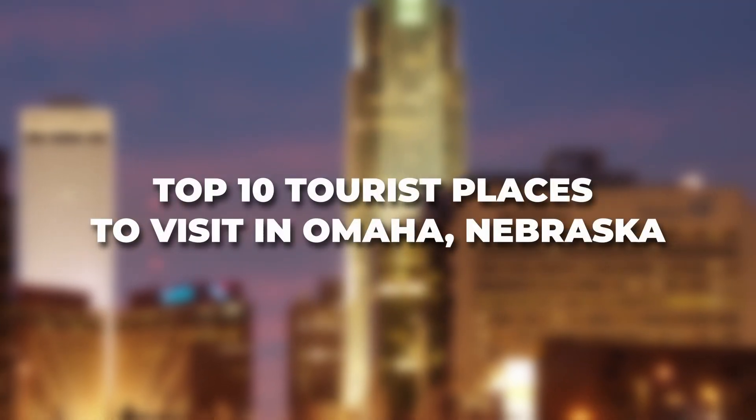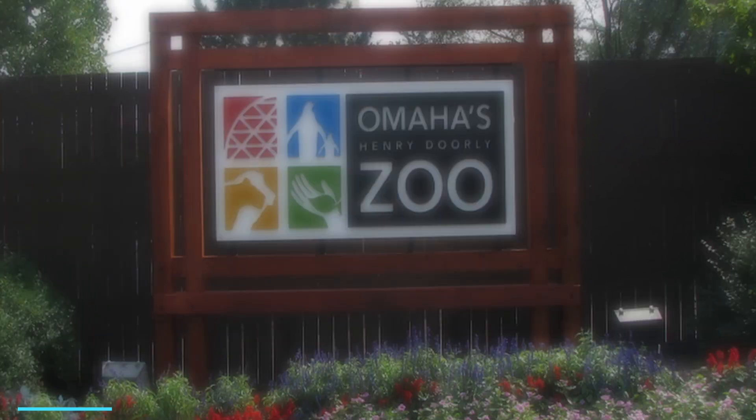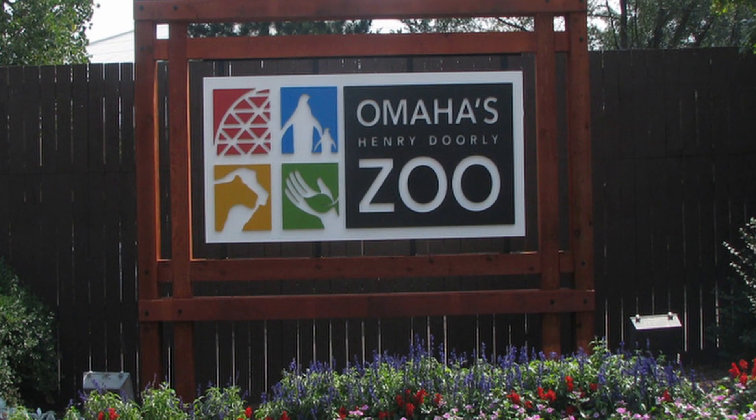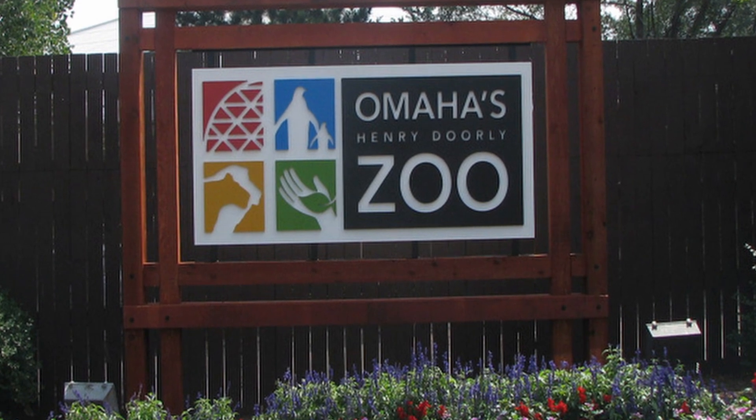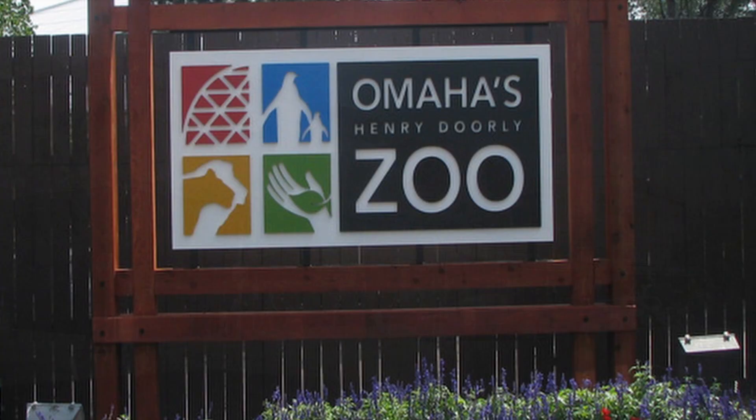Here are the top 10 tourist places to visit in Omaha, Nebraska. 1. Henry Doorly Zoo and Aquarium — one of the top-rated zoos in the world, known for its impressive exhibits including the Desert Dome, Night Jungle, and Scott Aquarium.